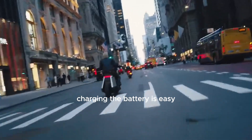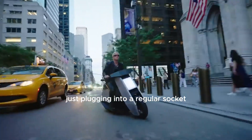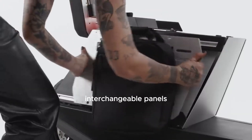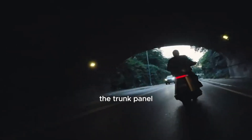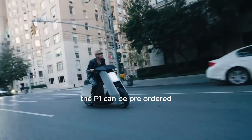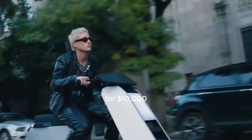Charging the battery is easy — just plug it into a regular socket. Moreover, this scooter offers a neat feature: interchangeable panels, so you can swap out the trunk panel for a speaker panel and cruise with music. If you're looking to get one, the P1 can be pre-ordered for $10,000.